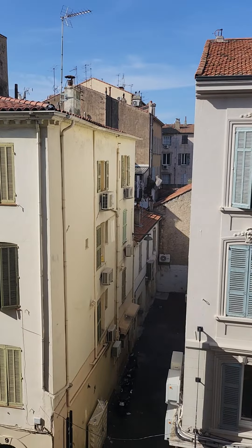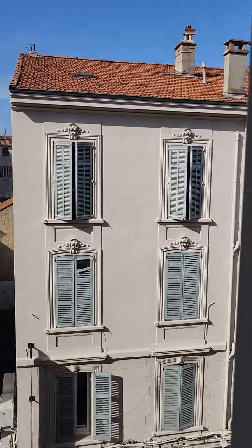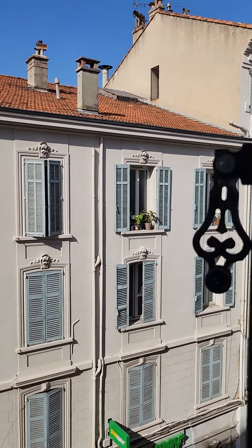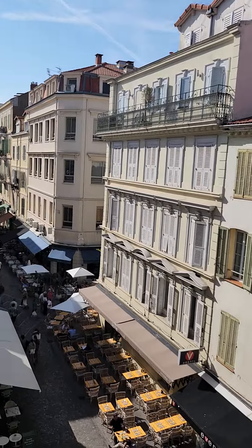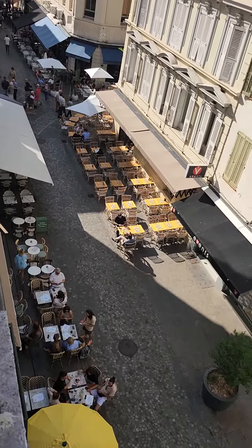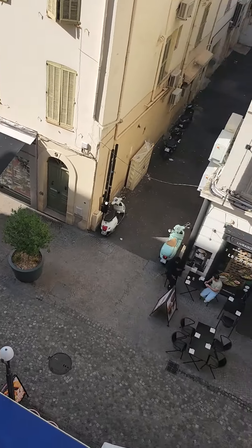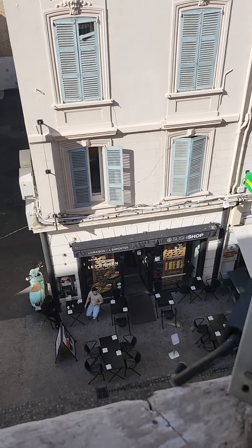This is how the streets of Cannes look — really beautiful and quaint. Look at this architecture! It's in a very good location with a lot of great restaurants nearby.